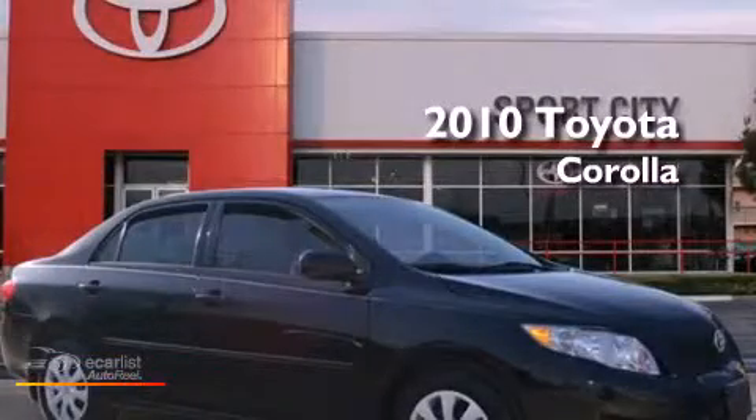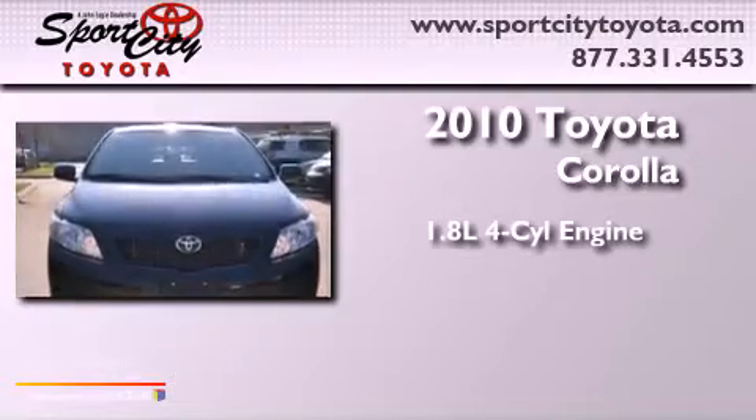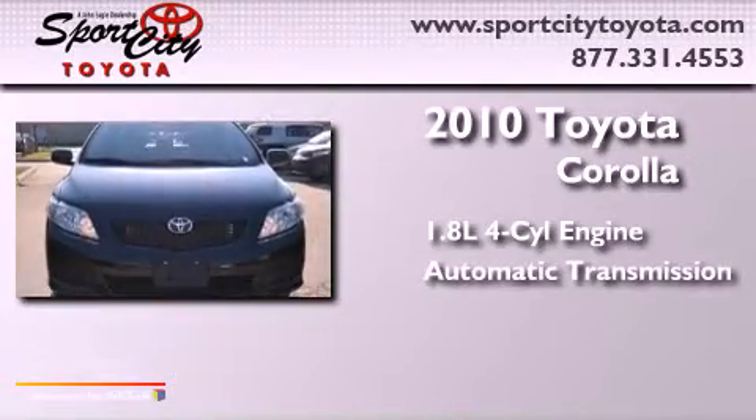This is a 2010 Toyota Corolla. It has a 1.8 liter four-cylinder engine and an automatic transmission.